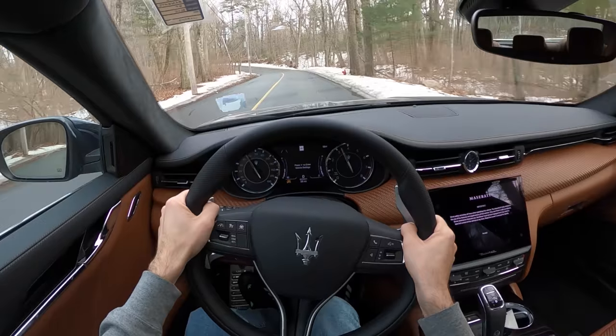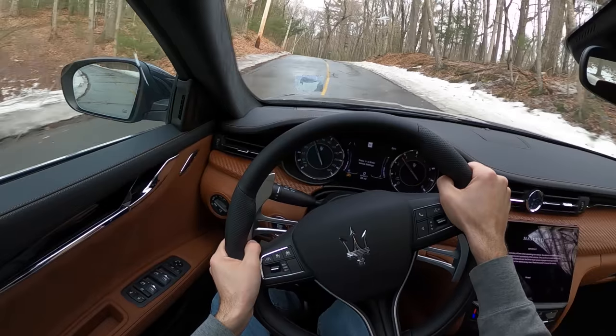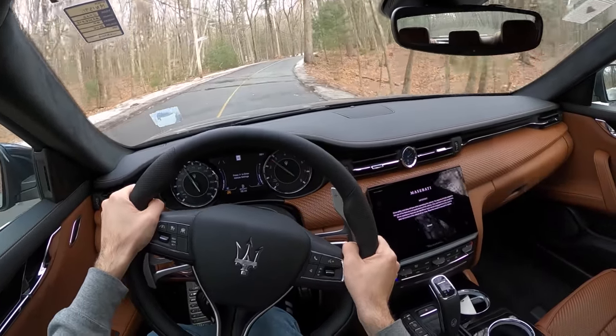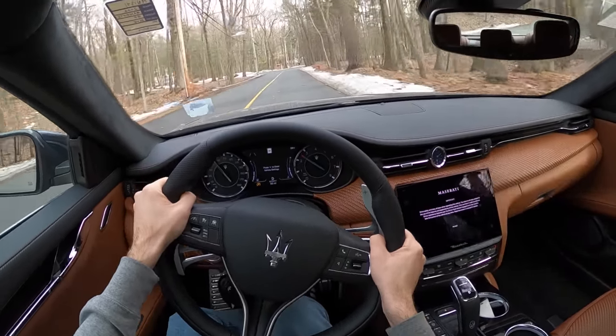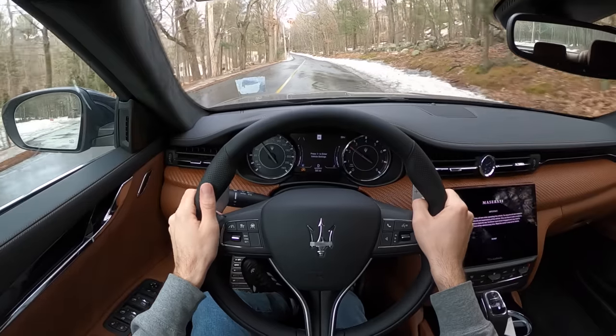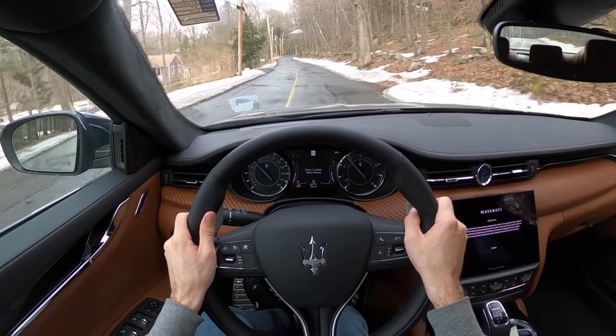yet I get in this Maserati and I feel the need to build it up. These are very low-profile tires and I'm acutely aware of the minefield that these New England roads are presenting to me right now.